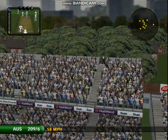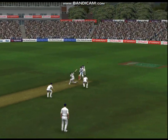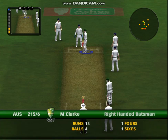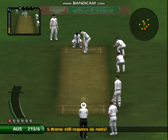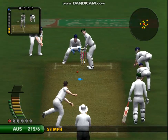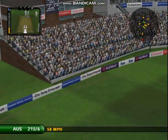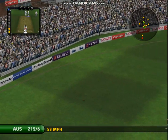Superb shot, right off the middle. Oh, the bowler won't like that. This is exciting stuff. He hardly seemed to hit it, and it's six.